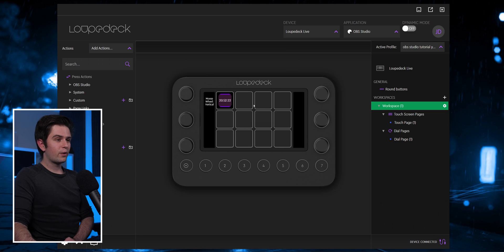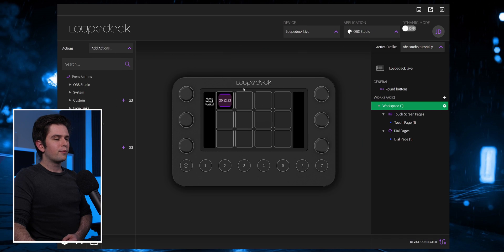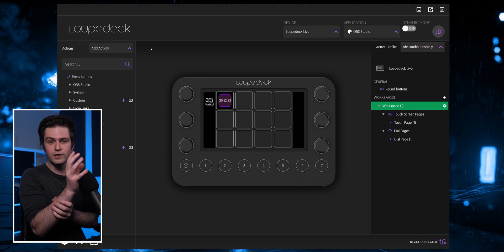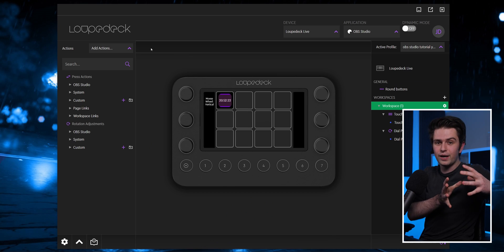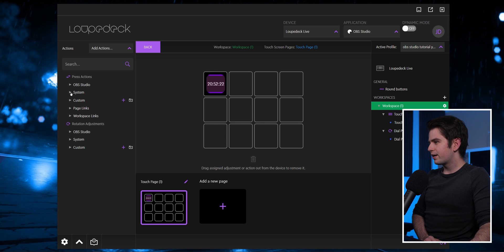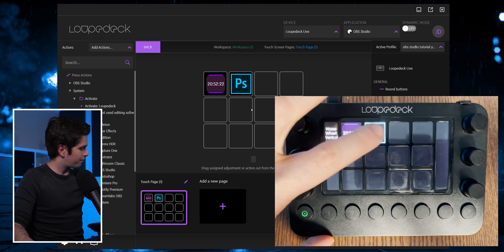Right now is where it becomes complicated. Here in the middle you have your loop deck — when we click in the middle we can set up these macro buttons. When we go back and then click on the knobs at the side we can set up what these knobs do — we can choose what the rotation should do and what the press action should do when you press on the button. We also have these buttons on the bottom and when we click on that we can set up different actions for that too. On the left you see press actions and rotation adjustments. For example we can go to system, then activate, and choose activate Photoshop and drag it here to have a button for Photoshop.